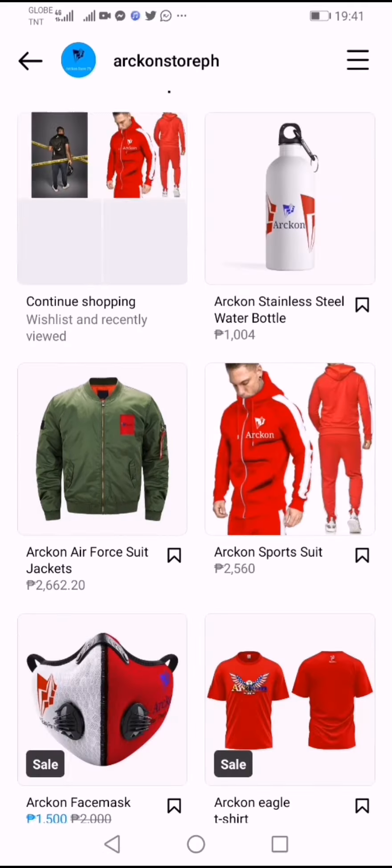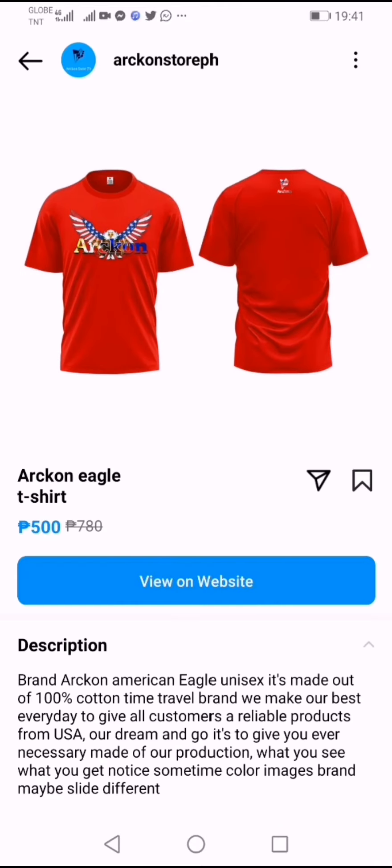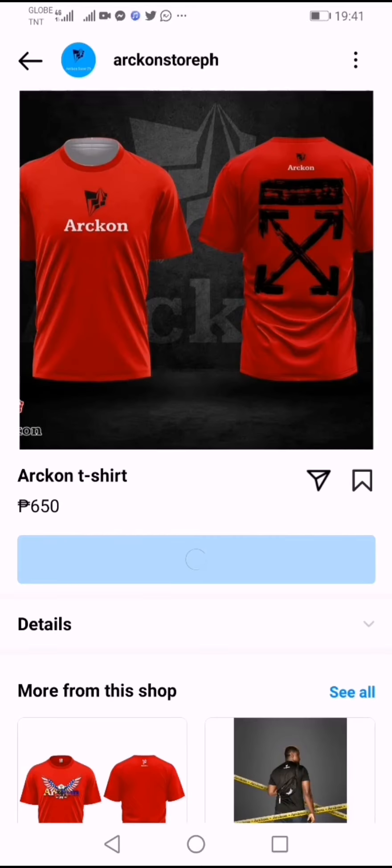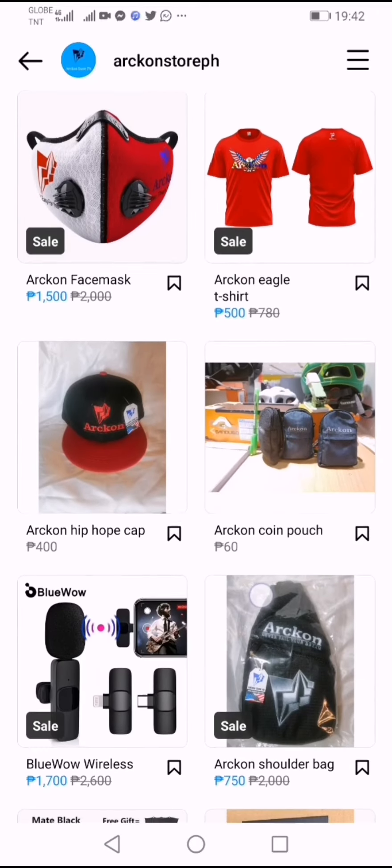We are about to take a look at some of the products here. You can take a look at our Aragon Eagle shirt, which is very nice. Also, this is the Aragon Cross T-shirt — as you can take a look at it, it's all great.